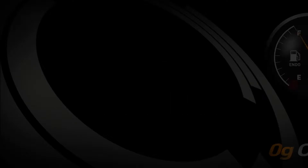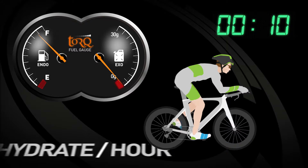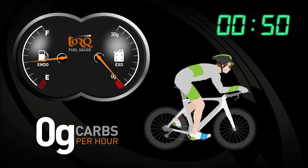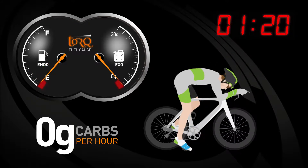In this first example, the athlete is not taking on board any fuel or exogenous carbohydrate. Notice how quickly the endogenous carbohydrate drains away. Once the endogenous fuel tank is empty, the athlete bonks or hits the wall. Without a source of carbohydrate to burn, metabolism grinds to a halt.